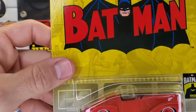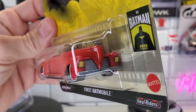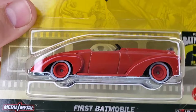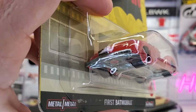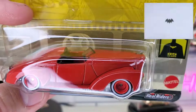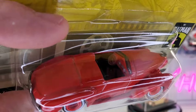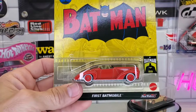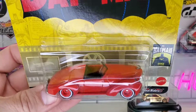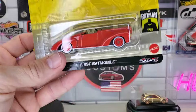I thought it was pretty cool — the First Batmobile. It's got the hood ornament on there, metal base, really cool white walls and red wheels, license plate on there. It's really well done casting — got that low sleek look, a little bit of interior details. Very cool piece, so I went ahead and grabbed one of those too.